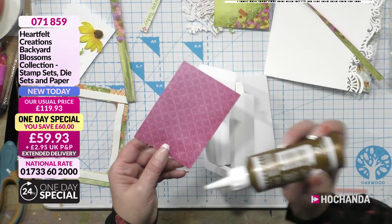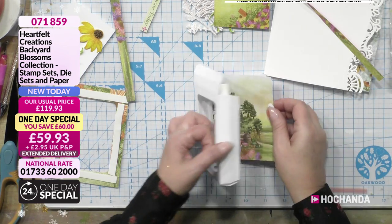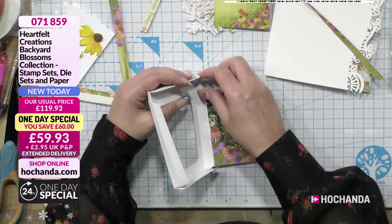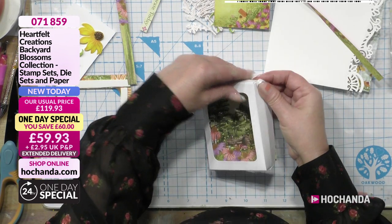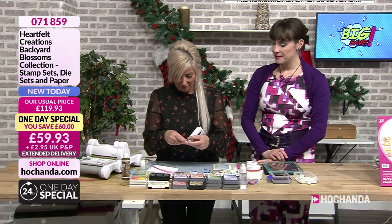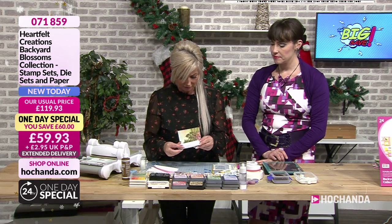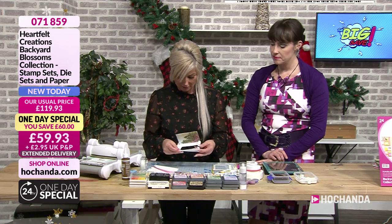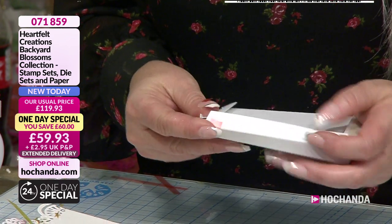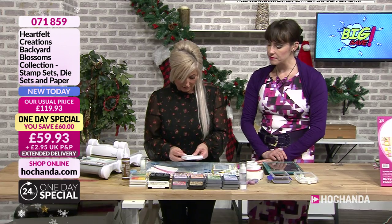These are the shadow boxes from Heartfelt. Just putting that together. I love the shadow boxes. So this is one of the panels from the paper — that's going to fit in there. This one I launched about a year ago last January. This is how beautifully Heartfelt paper works. And then just bring that over there. So I'm going to pop that on there, keeping that background white.